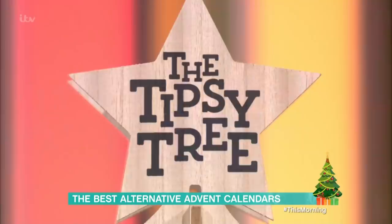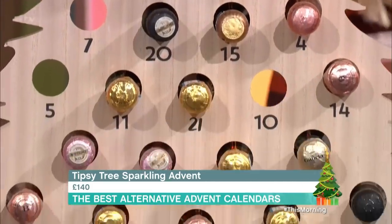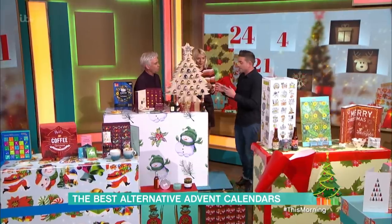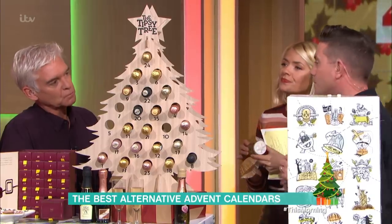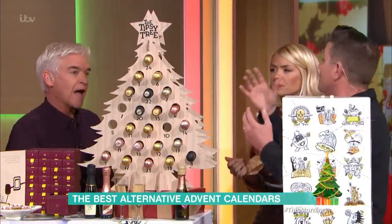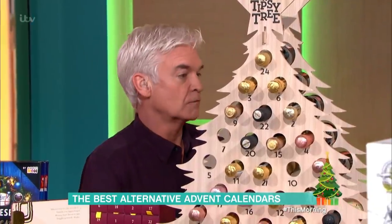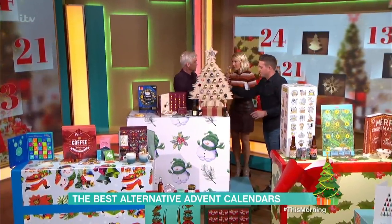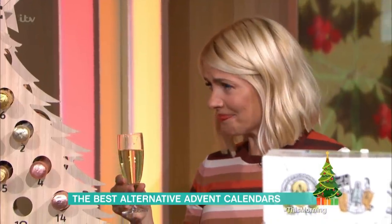This is known as the Tipsy Tree — it's from First for Hampers. This one is their sparkling wine, with lots of different types in there. There's a fair bit of Prosecco, and in number 24 at the top there's a champagne. These are 200 millilitres. It's £140 — it is expensive — but you do get this lovely balsa wood tree which you can reuse every year. I've got some muscato here if you'd like a little taste. Oh, that's really sweet — that's practically lemonade!